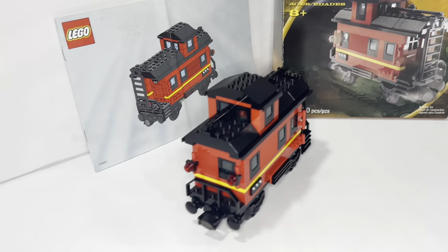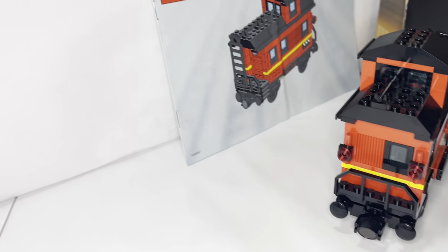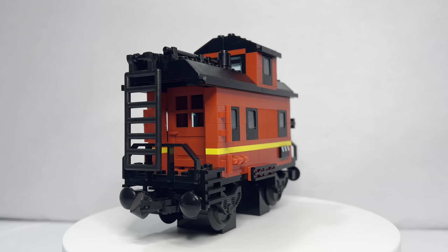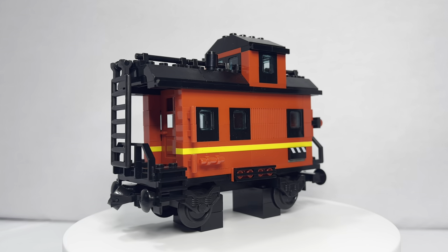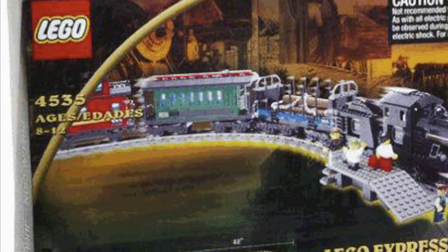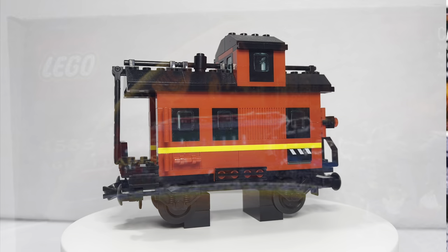This is a LEGO caboose from 2001. In today's video I'm going to review it, show you 360s, and tell you what I mean when I say, will LEGO ever do this again? Right off the bat, we have a 360 of this caboose here. It was actually featured in two sets — as itself, and then in this deluxe train set.